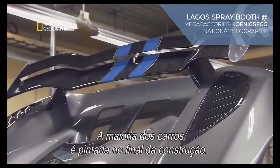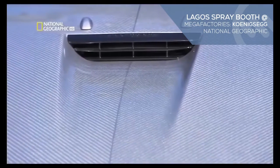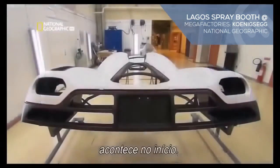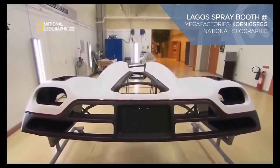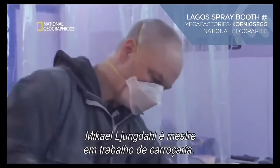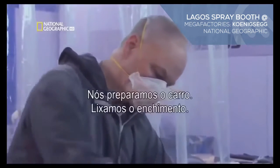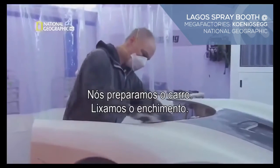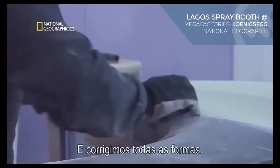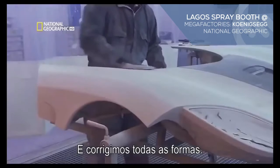Most cars are painted at the end of their construction. At Koenigsegg, it happens at the start. Mikael Jungdal is a master body worker. We prepare the car, we sand down the filler, we make the surface even so we can paint it, and we fix all the shapes.